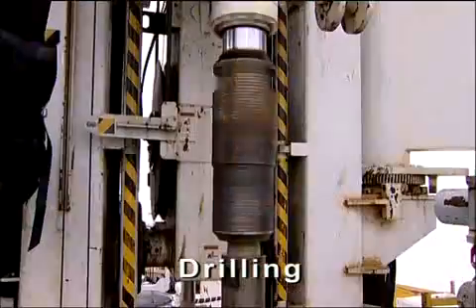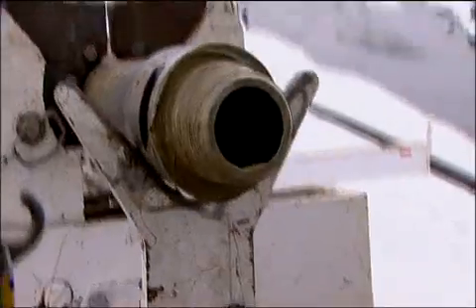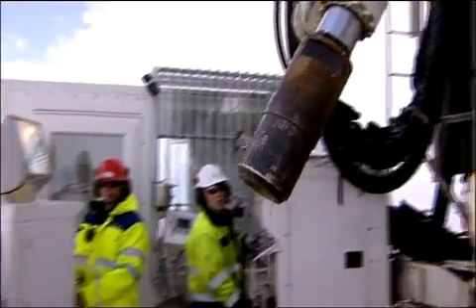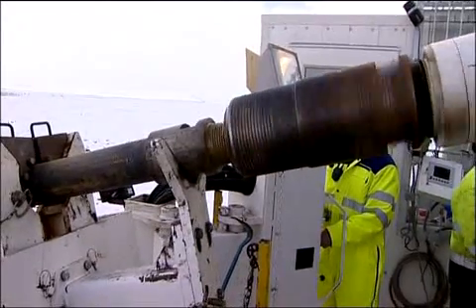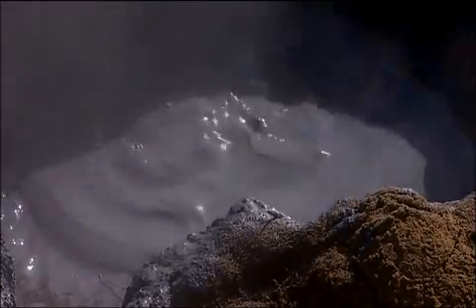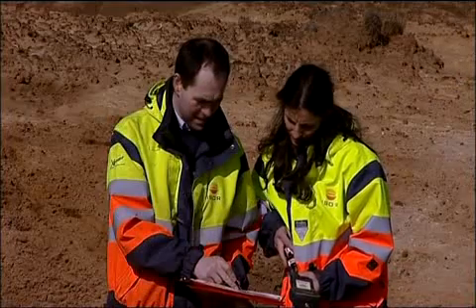Information about the stratigraphy of the geothermal reservoir is obtained by drilling shallow exploration wells, to gather data on the potential temperature and geothermal gradient of the area. Based on surface exploration and drilling, an estimate is made of the reservoir's area, depth, and potential capacity.